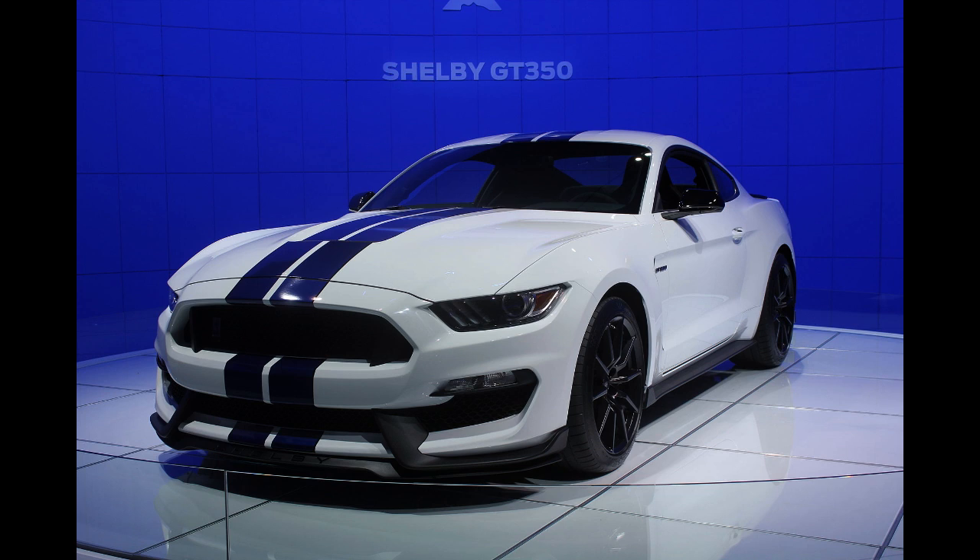The 1965–1966 cars were the smallest and lightest of the GT350 models. Production started when 289 AC Cobra production was wrapping up and 427 AC Cobra production was beginning, both of which were Ford-powered AC-based two-seat sports cars also produced by Shelby American during the same period. Both models used the Cobra emblem and similar paint scheme.